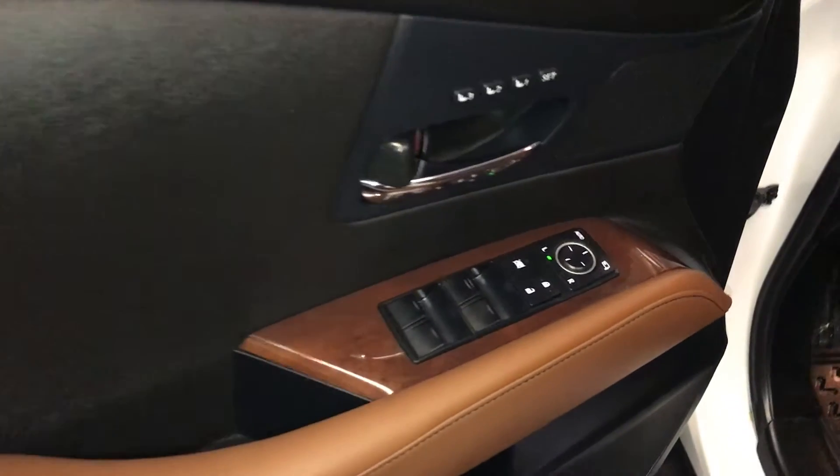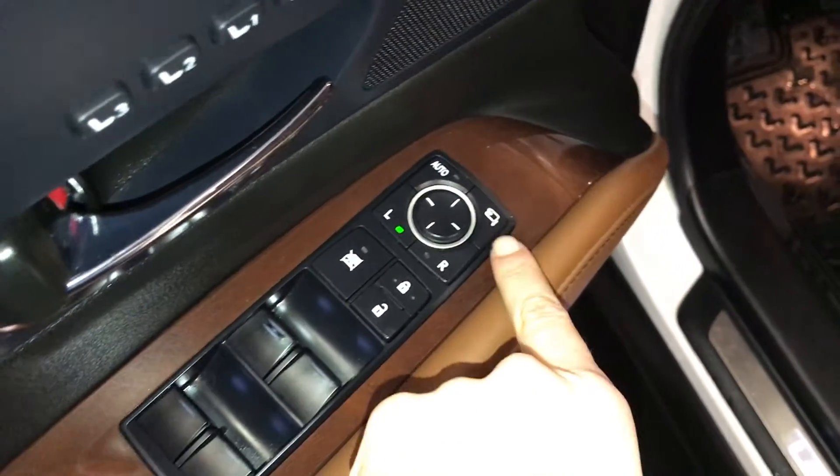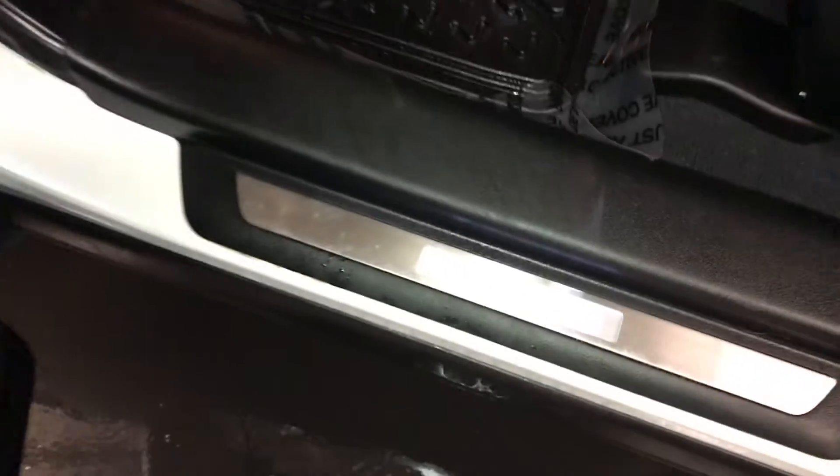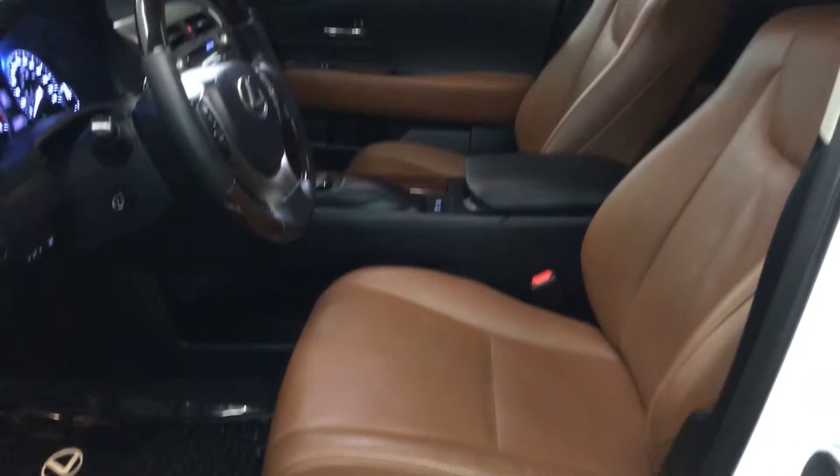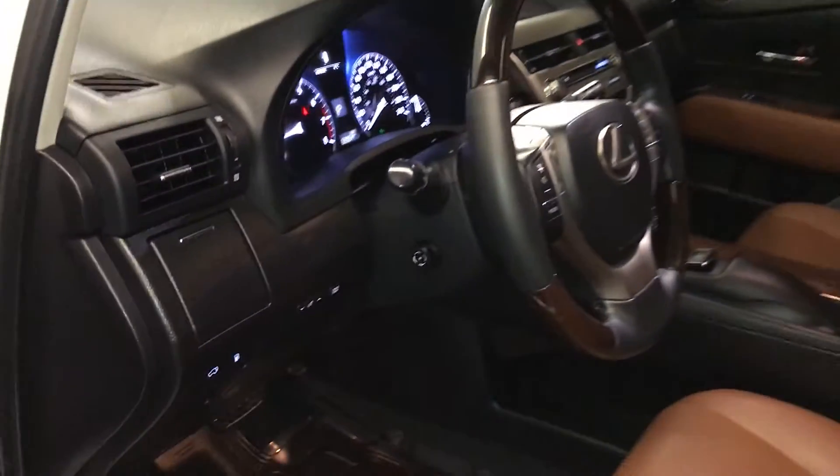Driver seat memory, powered windows, locks and side mirrors with power folding, illuminated Lexus sill trim, power adjustable front seats, lumbar support and power thigh support, 10 airbags.